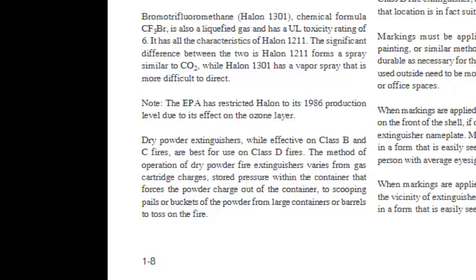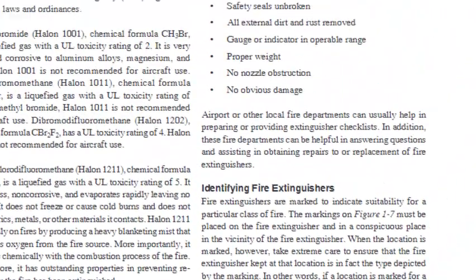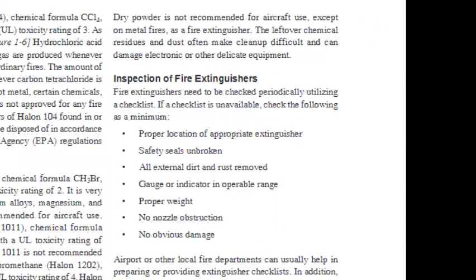Bromotrifluoromethane (halon-1301, formula CF3Br) is also a liquefied gas with a UL toxicity rating of 6 and has all the characteristics of halon-1211. The significant difference is that halon-1211 forms a spray similar to CO2, while halon-1301 has a vapor spray that is more difficult to direct. Note: the EPA has restricted halon to its 1986 production level due to its effect on the ozone layer. Dry powder extinguishers, while effective on Class B and C fires, are best for use on Class D fires. Dry powder is not recommended for aircraft use except on metal fires, as the leftover chemical residues and dust often make cleanup difficult and can damage electronic or other delicate equipment.